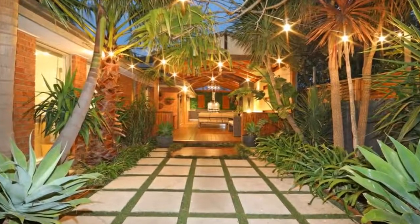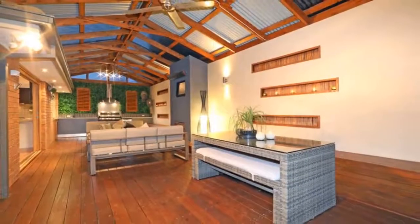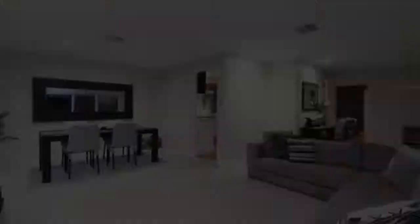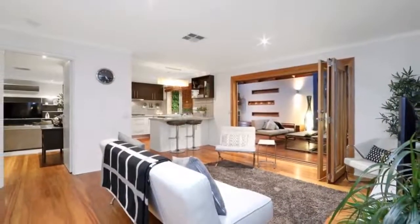This spacious family haven presents as a new home with quality extras and custom upgrades, incorporating a neutral decor that exudes an abundance of natural light across two spacious living zones. The master suite has a roomy, fully fitted walk-through robe with en suite, and the remaining bedrooms are fully serviced by an upgraded family bathroom.